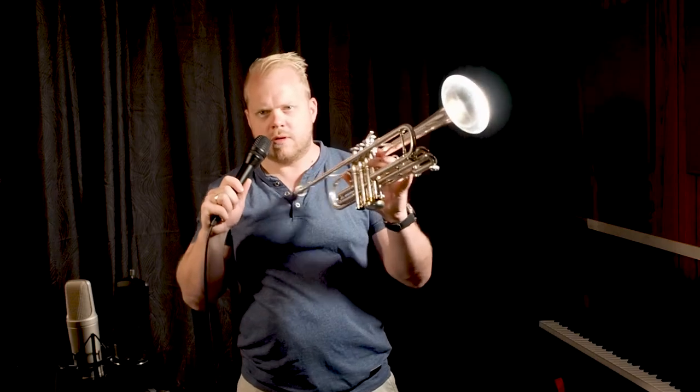Hi guys, I'm Phil Enoch from Australia and I hope you're having a fantastic day. Ribbon mic or condenser mic — which one is the best for recording your trumpet? Let's find out.